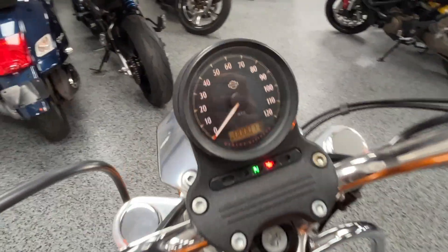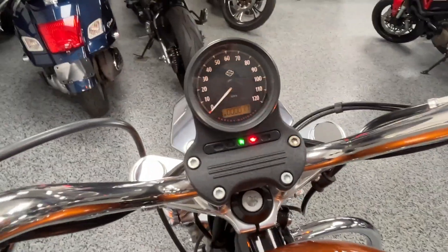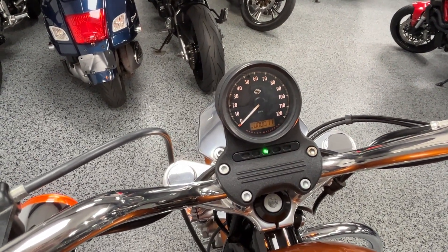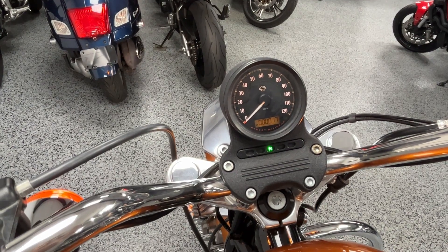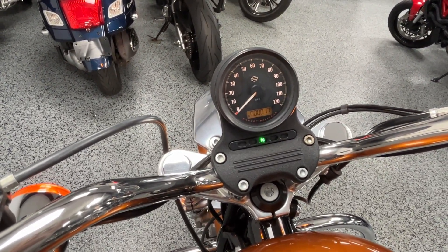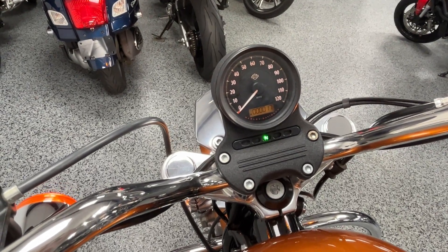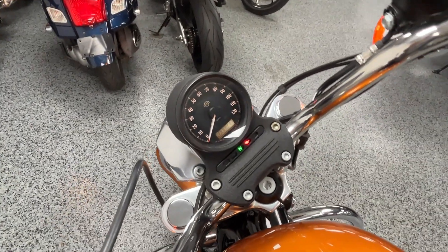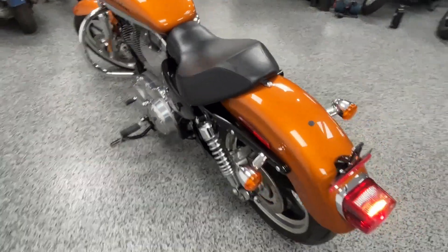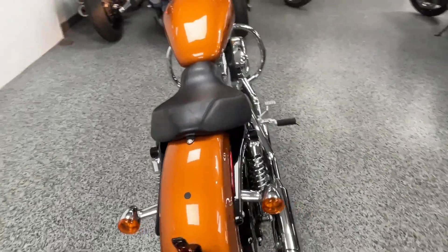You can see on the dash 17 miles — we'll start it up. Starts right up, runs well.